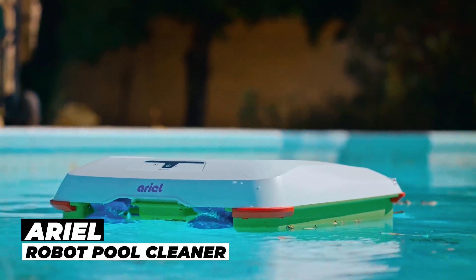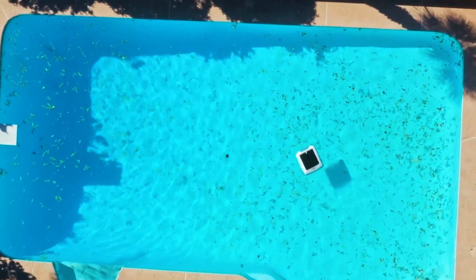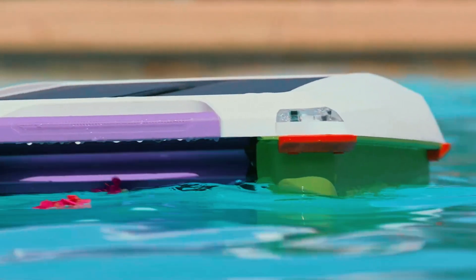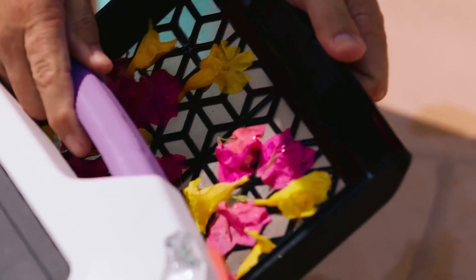Aerial Robot Pool Cleaner. Your search for an efficient pool cleaner ends here with the Aerial Robot Pool Cleaner. With easy one-button operation, solar-powered energy, and a backup battery, it cleans your pool day and night without cords or hoses. Its intelligent sensors ensure comprehensive coverage, eliminating debris, bugs, and microbes.